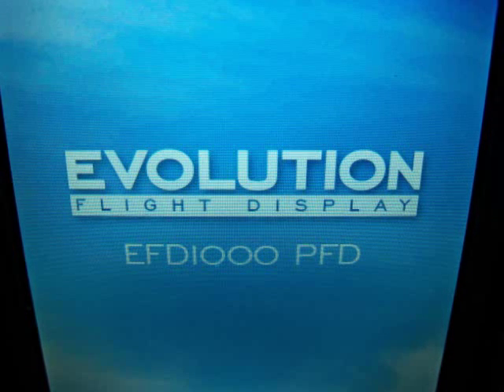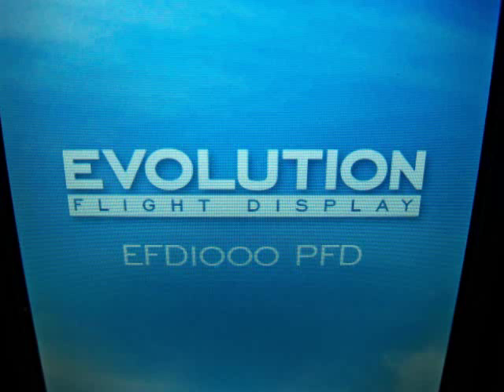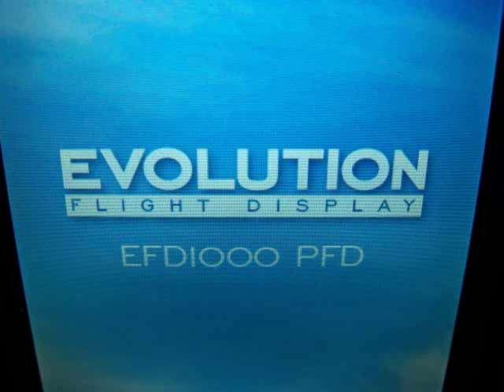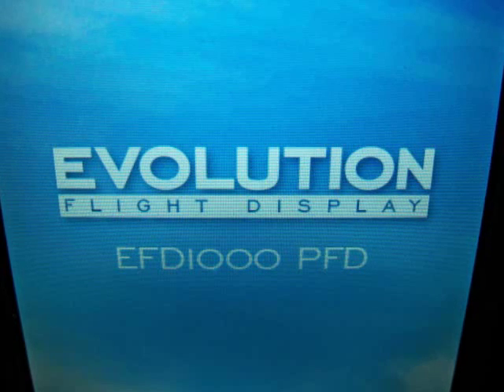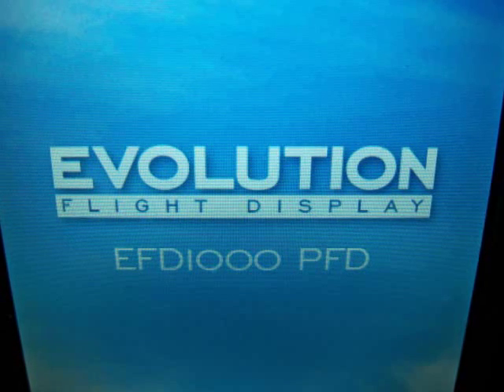In this example, we're using the Aspen EFD-1000 primary flight display, which has GPSS steering built into its feature set, but other GPSS systems work the same way.